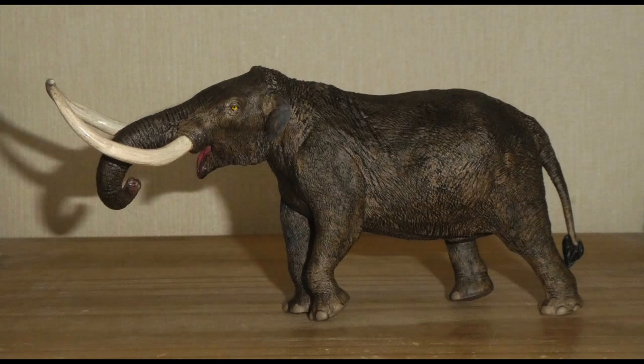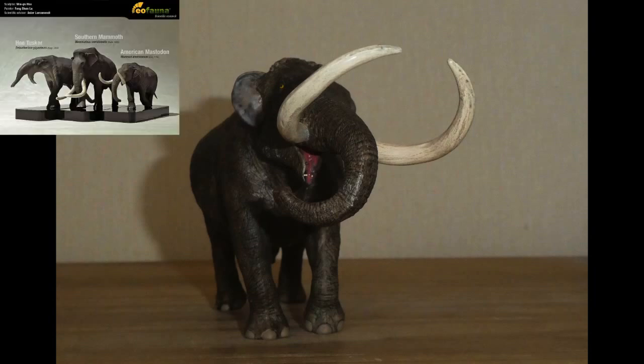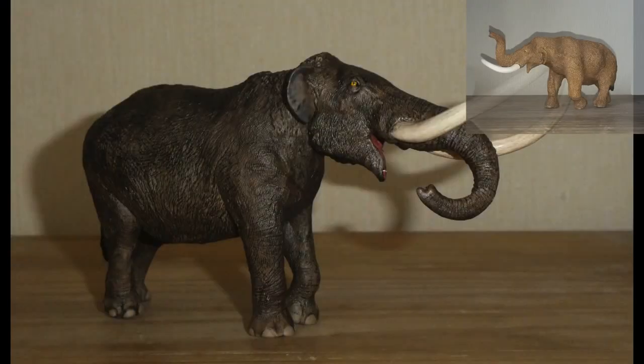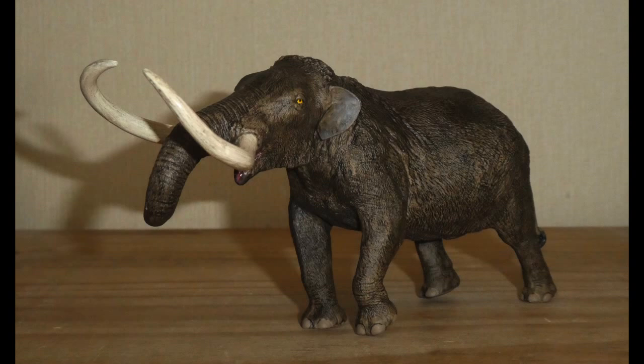Now onto the figure itself. A few years ago, back in late 2017, when Eo Fauna were bringing out the steppe mammoth, they showcased some prototype models for other prehistoric proboscideans, and the Mastodon was one of them. However, in the meantime, Safari announced their take on this elephant, and while I still think that it's one of their best figures, I do honestly believe that Eo Fauna have knocked it out of the park.